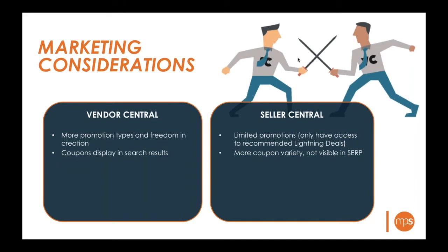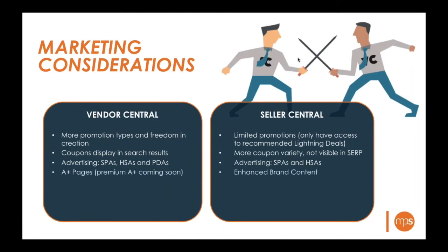Seller Central coupons don't show up in search results, but you have more versatility — you can do cross-selling or 'buy two get one free' promotions to expand share of wallet. From an advertising standpoint, it's almost exactly the same on both platforms. The only difference is Seller Central does not have access to product display ads, which show up within product pages.